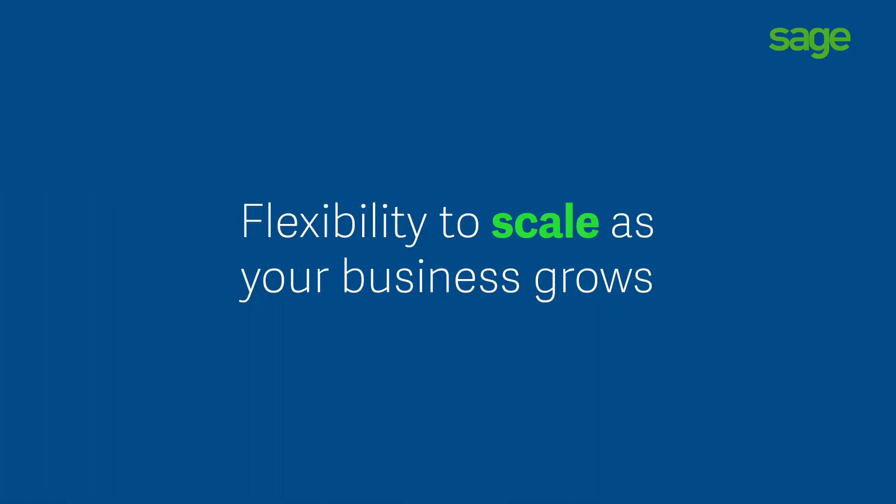Our DSO was probably around 120 when we started, and I think it's around 68 at this point. Being able to decrease that and get the cash in is amazing, and that's what really allows us to grow and hire the amazing talent that we need to hire.